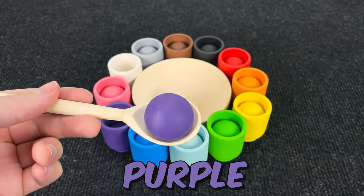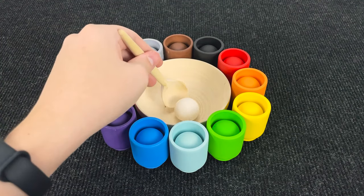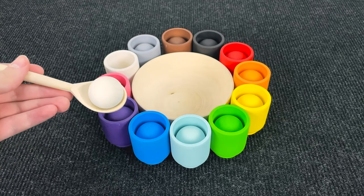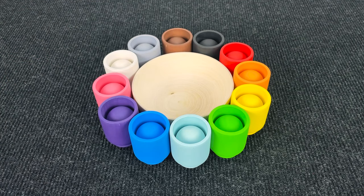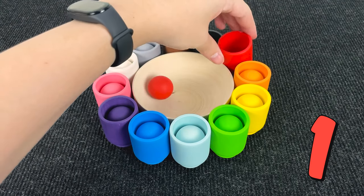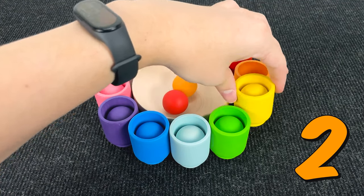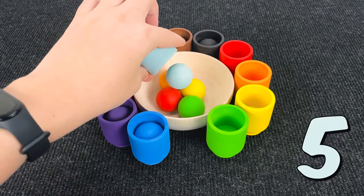It's a white. Let's put this white ball here. Wow. And now let's count the balls. 1. It's red. 2. It's orange. 3. It's yellow. 4. It's green.